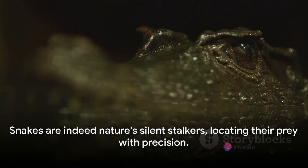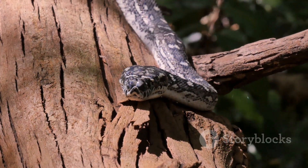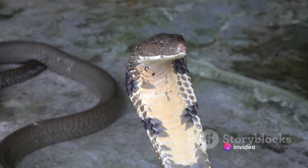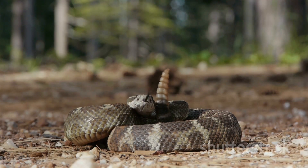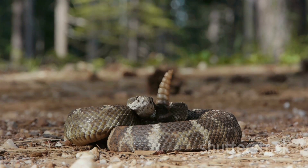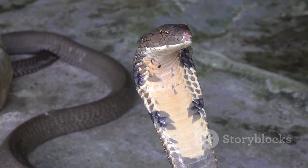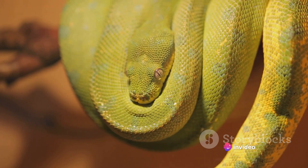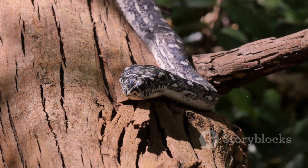Snakes are indeed nature's silent stalkers, locating their prey with precision. The moment of truth in a snake's hunt is the strike — the critical instant when all the silent stalking and patient waiting pays off. A snake's strike is a marvel of speed and precision. Some species can lash out at a speed that rivals the blink of an eye, a feat requiring incredible muscular control and coordination. Like a coiled spring loaded with potential energy, a snake's body is primed just before the strike. The speed is astounding, but what's even more remarkable is the accuracy — a snake targets specific areas on its prey's body for maximum impact. This precision results from a keen sensory system that can detect the slightest movement, the faintest heat signature, and even subtle vibrations in the ground.